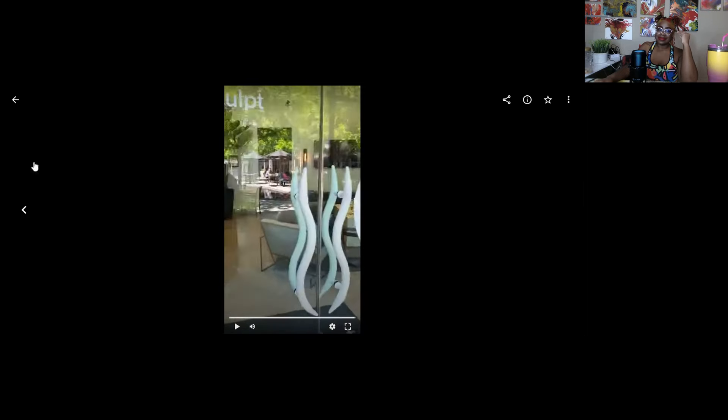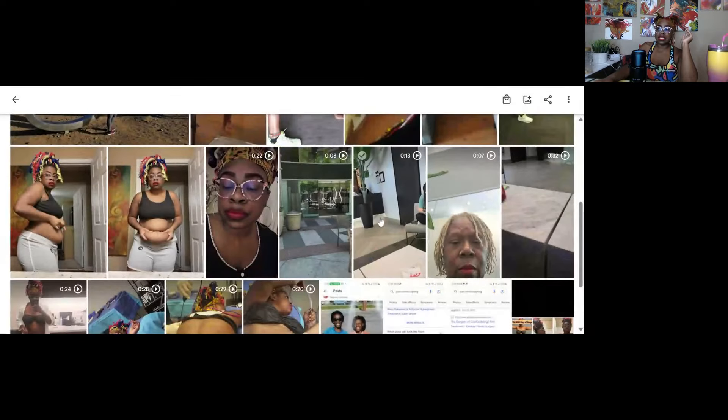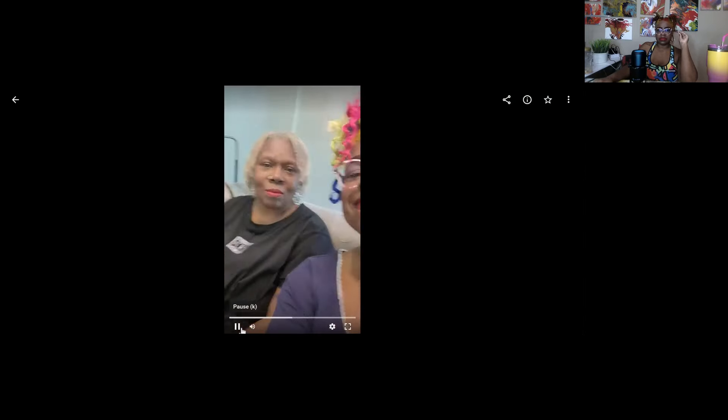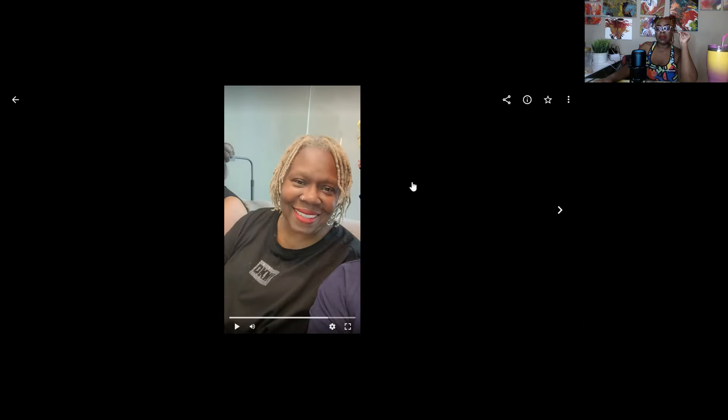Here we are at AirSculpt to get this fat up off me. I'm looking really run down. I'm a YouTuber — I have to record everything. That's the office there. The office is very beautiful, very clean, very professional. It's me and my beautiful mom.